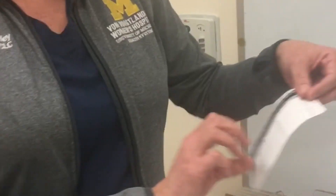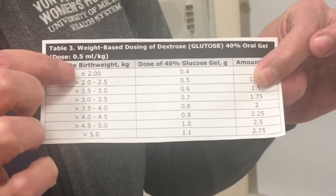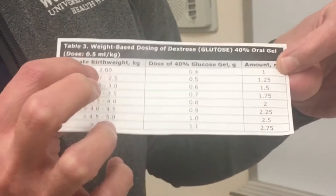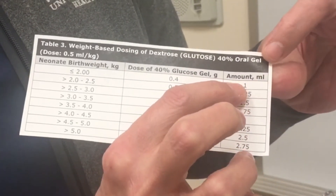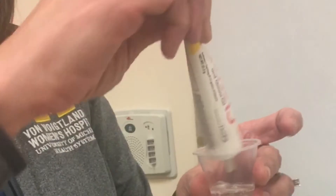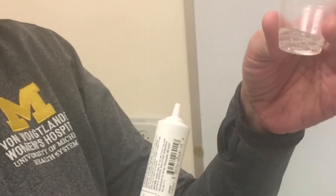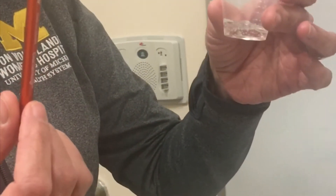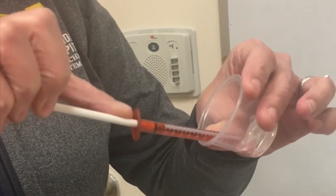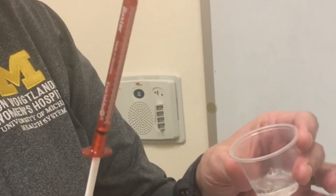Glucose gel is weight-based dosing, which will be in your MyChart order as a reference. You find the infant's birth weight and determine how much gel is indicated. For example, if the baby weighs less than two kilograms, you dose one ml of glucose gel. To draw that up, open the tube of gel, put a large amount in a medicine cup, and use an oral syringe to draw up your one ml dose.